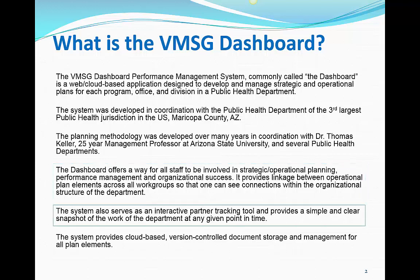Although Maricopa County has a large population, they run on a very tight budget with only about 500 employees. To provide the required services to the county, they rely heavily on external partners. To facilitate this, the Dashboard also serves as an interactive partner tracking tool with a complete partner and contact database.